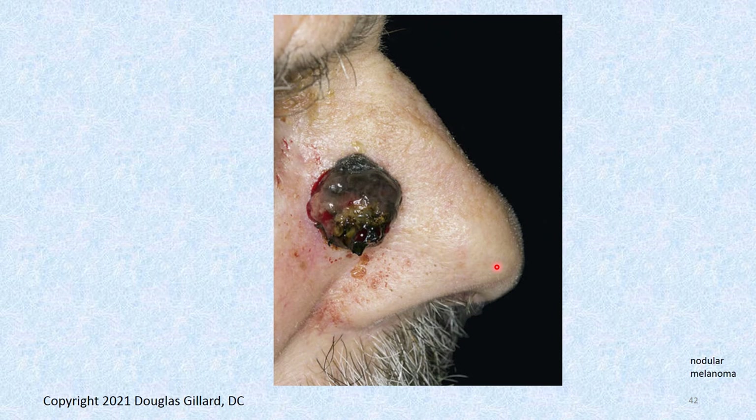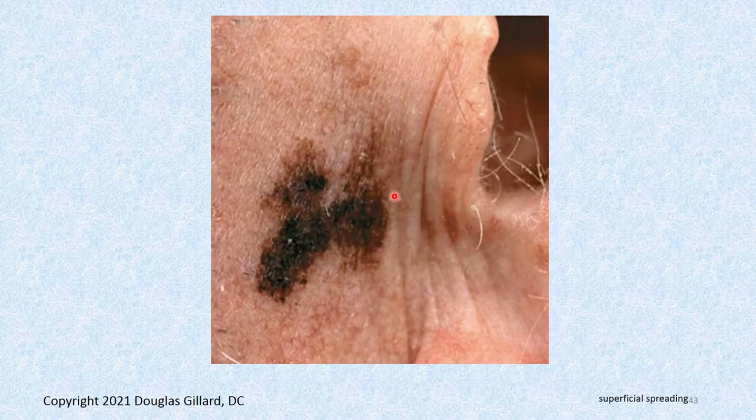And that one you can't miss. How could somebody let nodular melanoma be on their nose for so long? Here's a flat, non-nodular superficial spreading melanoma — the most common type. It's bigger than a pencil eraser, can't fold it in half, it's variegated. Out it goes.